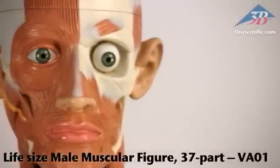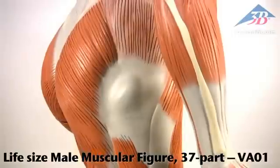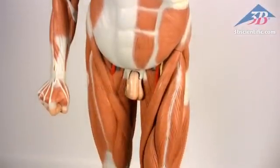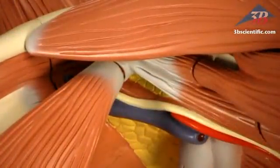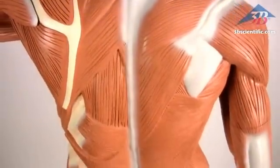The life-size male muscle figure with 37 parts, item number VA01, from 3B Scientific. Developed through teaching workshops at a German museum world-renowned for medical training and information, this impressive muscle figure stands just less than six feet tall. Hand-detailed and assembled with soft internal organs, there is simply no matching the accuracy and detail of this extraordinary masterpiece.